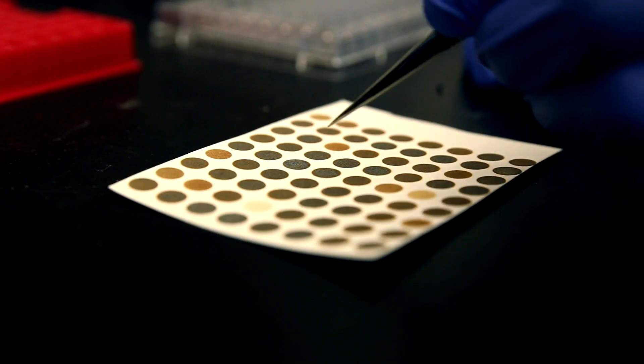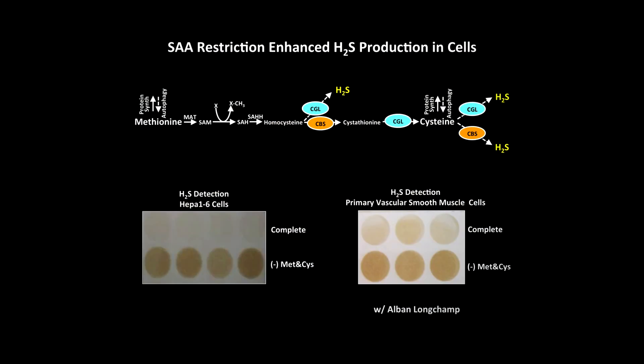What we found, quite surprisingly, is that reducing these two sulfur amino acids actually results in the body producing more of a sulfur-containing gas called hydrogen sulfide. Production of this gas was then essential for the benefits we were seeing in terms of protection from surgical stress.